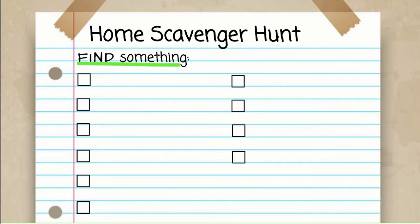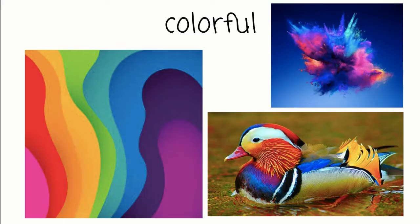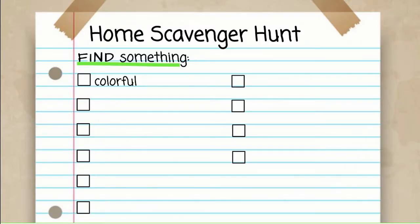The first thing I want you to find is something colorful — find something with lots and lots of different colors in it. Press pause now and go hunting. What did you find? I found this stuffed animal that has so many colors in it. Even all four of its legs have different colors, and it even has a colorful tail. Great — we found something colorful.